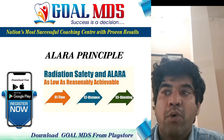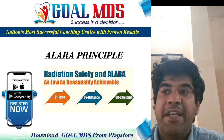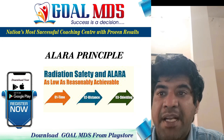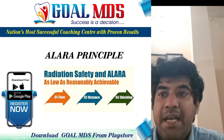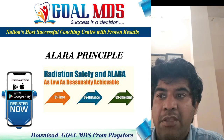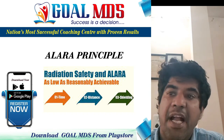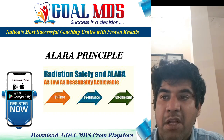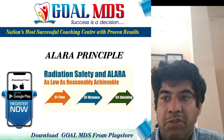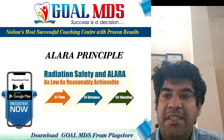In radiology, the principle of justification means the dentist should identify situations where the benefit to the patient from diagnostic exposure exceeds the low risk of harm. The second guiding rule is the principle of optimization, which holds that the dentist should use every means to reduce unnecessary exposure to patients and themselves — that principle is ALARA. Exposure to ionizing radiation should be kept as low as reasonably achievable.